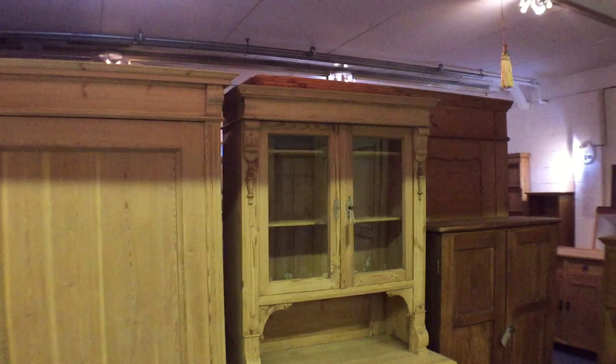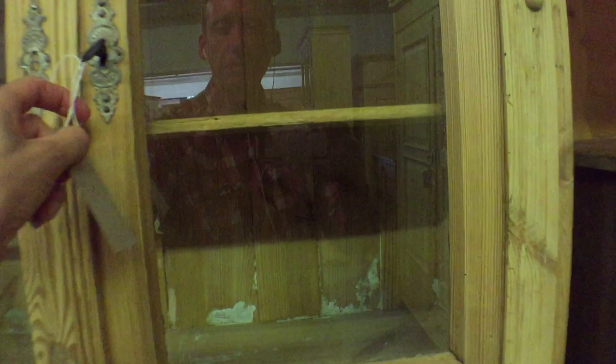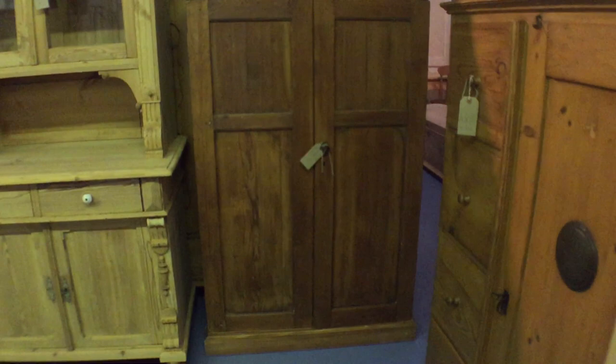Then we've got an old pine dresser — the base has two drawers and the top is glazed. The top separates from the base for delivery. There's the price and the dimensions.